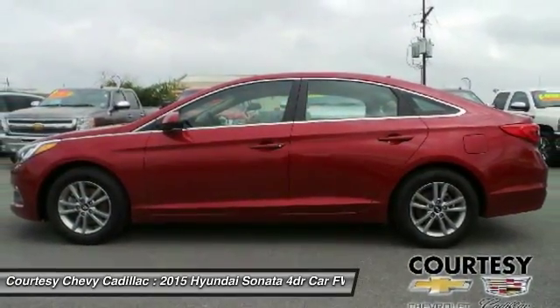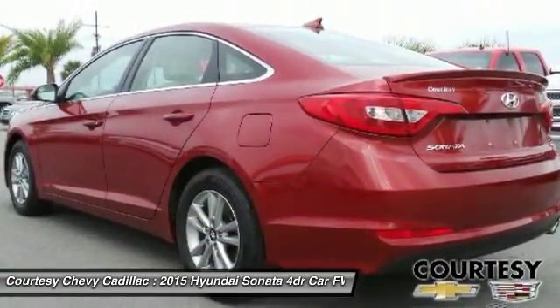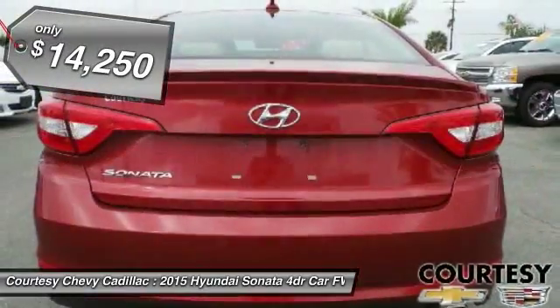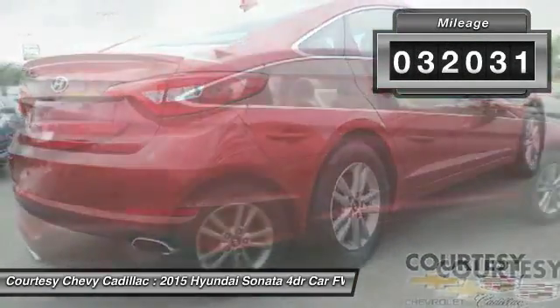Don't forget the exterior corrosion protection — a 14-step roto-dip system that provides unmatched protection for your Sonata — and is priced below $15,000. This vehicle has less than 35,000 miles.